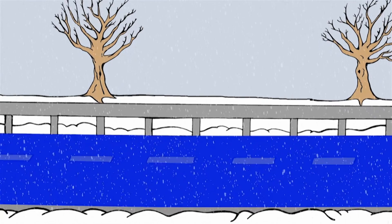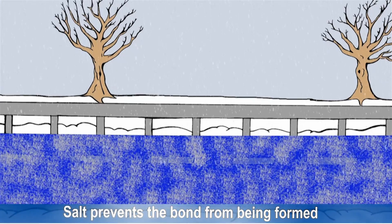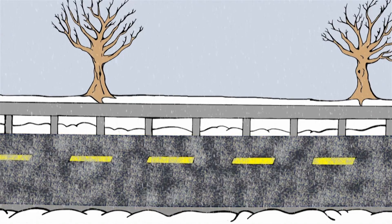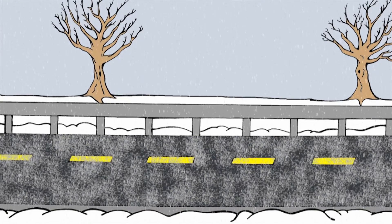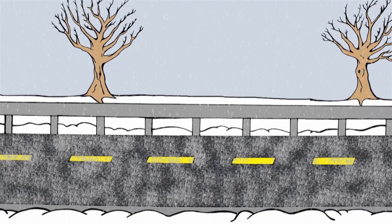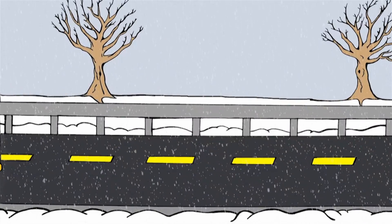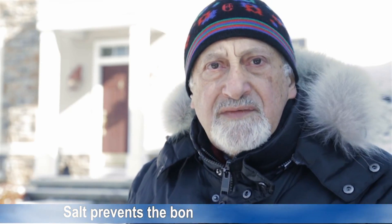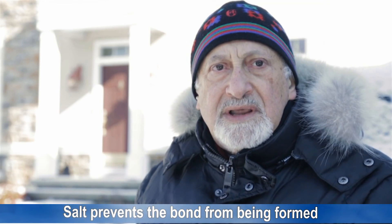What salt does when it's applied properly is prevent that dangerous bond from being formed. So what you now have is the pavement, a layer of melted snow due to the action of the salt, and then the covering snow and ice layer. That layer of melted snow makes it easy for the plows to remove the packed snow down to the bare pavement, giving you back that same traction that you had in summer. It's as simple as that — salt prevents the bond from forming between the snow and ice and the pavement, allowing the plows to do their job and deliver bare pavement with summer-like traction.